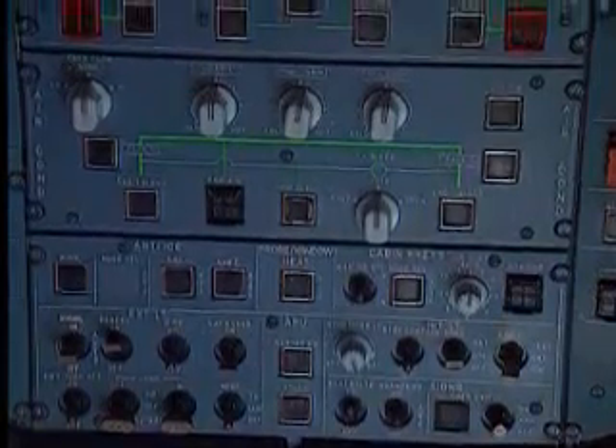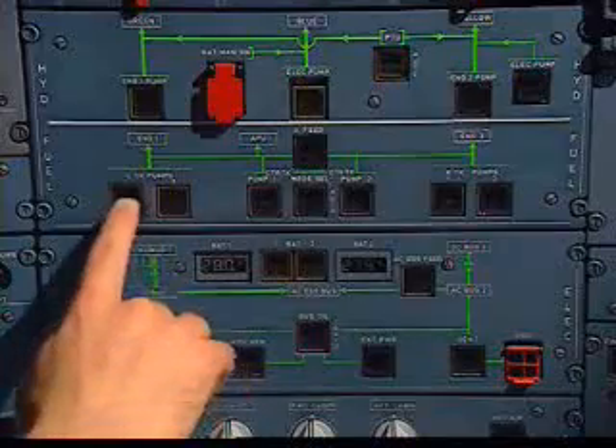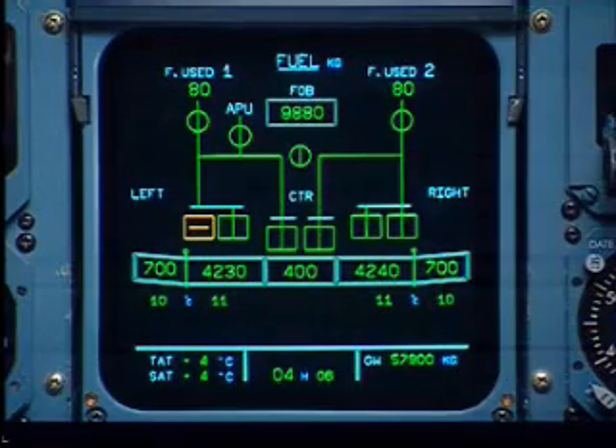And here's another wish come true. Look at the simple beauty of the overhead panel. Systems, their logic, switches, and indicators are conveniently displayed and easily monitored. If I stop this pump, I can immediately see the consequence on the ECAM. Watch the indication as I switch the pump back on.